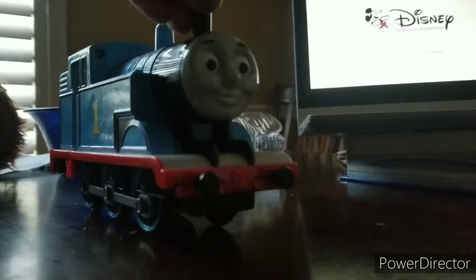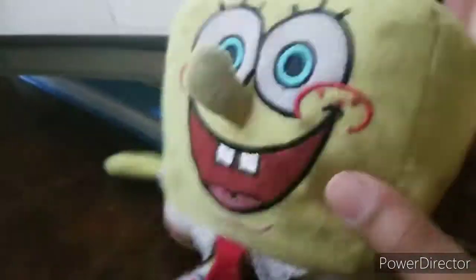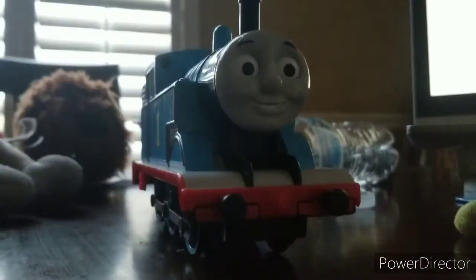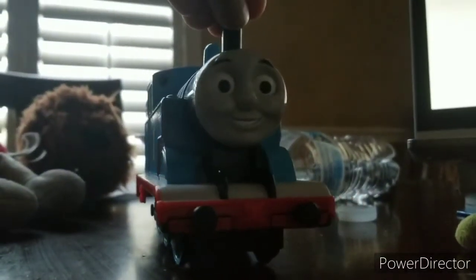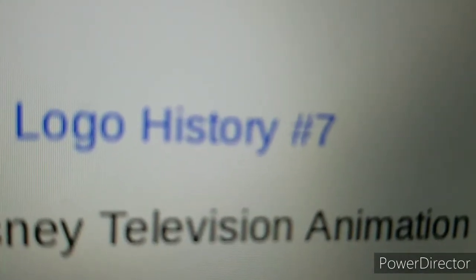Guys, can you believe this is our 7th Logo History? Lucky number 7. Good thing I have my undies prepared for that. I'll go get some nacho and cheese dip to celebrate. Be right back. Thomas is right, because it's L-O-G-O-H-I-S-T-O-R-Y 7th video.